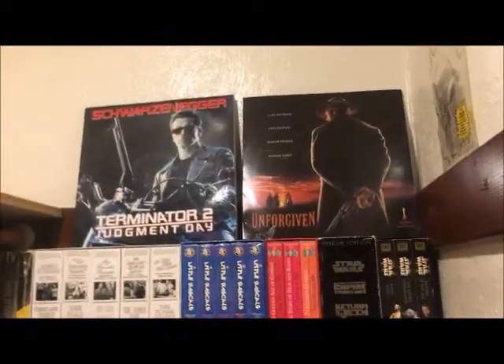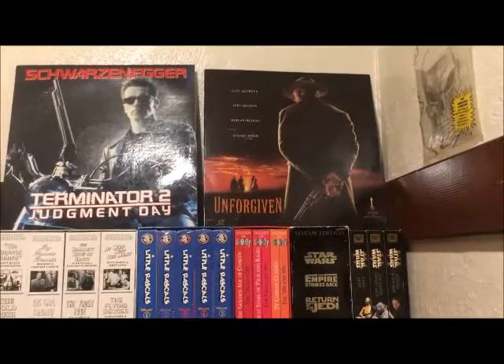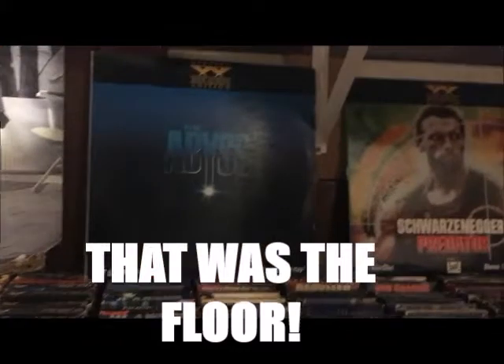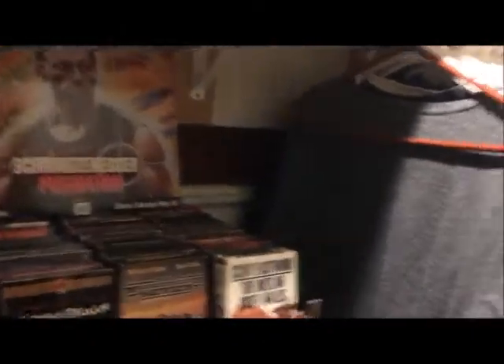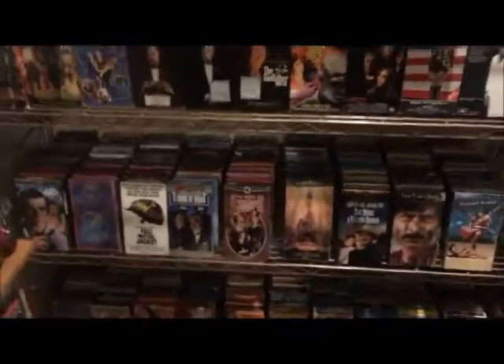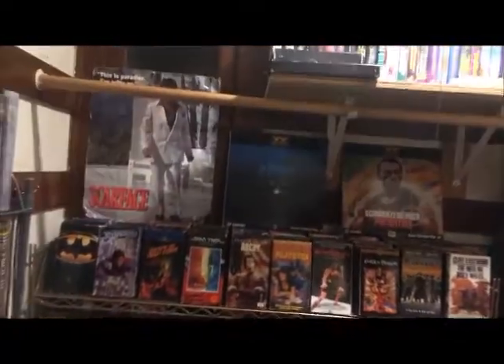There are some laser discs — Terminator 2: Judgment Day, The Unforgiven, and a Scarface poster. There's another laser disc: The Abyss and Predator. Of course, I have to leave my shirts in here because I haven't got a place for them, so they stay. This is pretty much my movie library — I kind of had to make some changes.